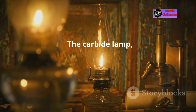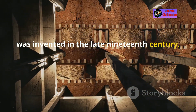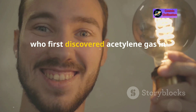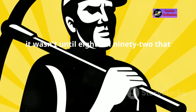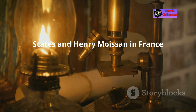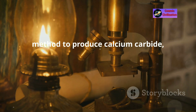The carbide lamp, also known as an acetylene gas lamp, was invented in the late 19th century. The invention is credited to Edmund Davy, who first discovered acetylene gas in 1836. However, it wasn't until 1892 that Thomas Leopold Wilson in the United States and Henry Moisson in France independently discovered a practical method to produce calcium carbide.